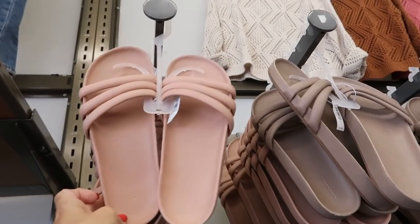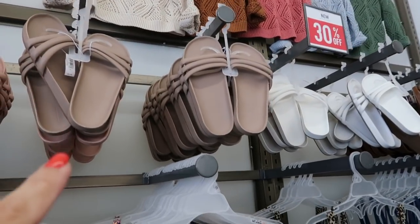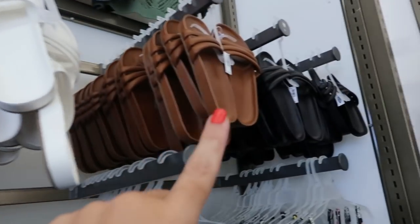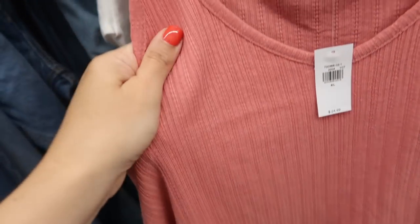Right above those dresses I'm seeing some new flip-flops. These are a faux leather but rubbery kind of material, they're normally $24.99 and they're going to be 30% off. It also comes in this putty color, white, cognac, and black. I'm seeing another new tank — this one is a ribbed, really soft fabric.